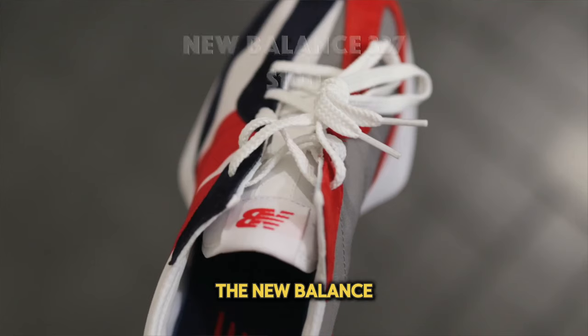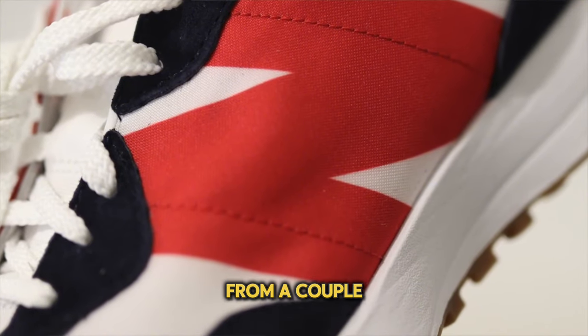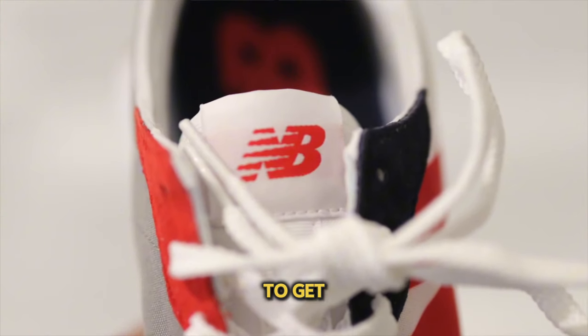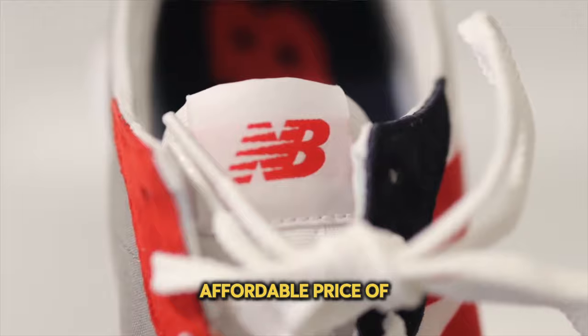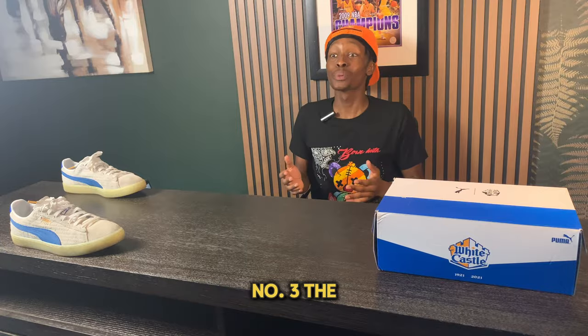For number four we have the New Balance 327. This is one of my favorite sneakers from a couple of years back and I still think it's a great option. It comes in at a forward price of $100 and is very easy to find at a bunch of different retailers.